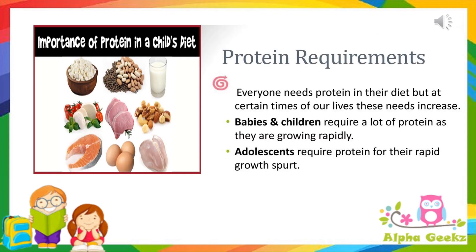What is the importance of protein in a child's diet? Everyone needs protein in their diet, but at certain times of our lives these needs increase. Babies and children require a lot of protein as they are growing rapidly. Adolescents require proteins for the rapid growth spurt.